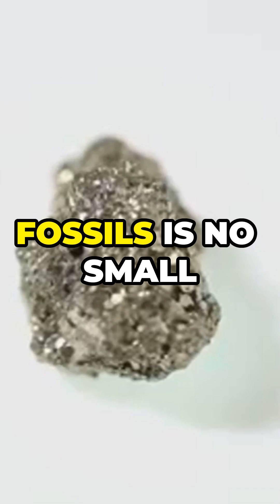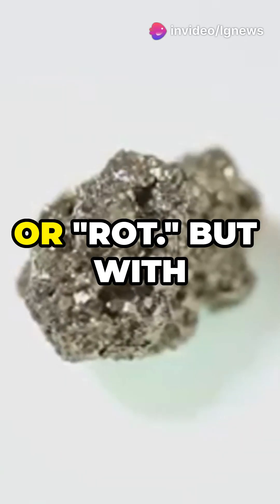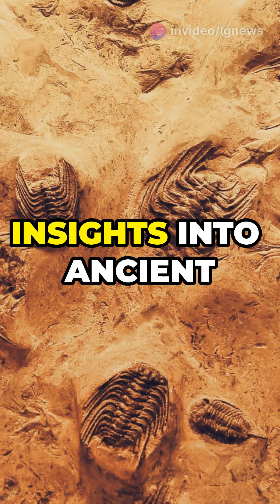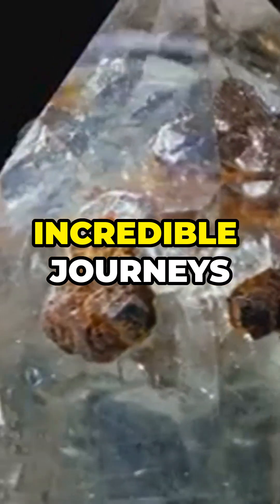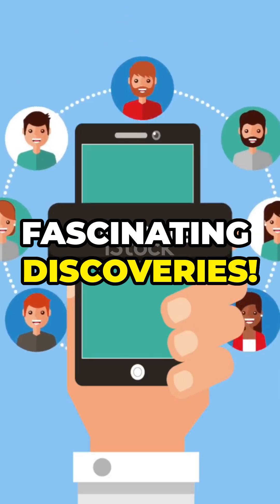Maintaining these fossils is no small feat. Without careful preservation, pyrite can decay or rot. But with proper care, these glittering fossils promise insights into ancient marine life and evolution. Stay tuned for more incredible journeys through time, and don't forget to like and subscribe for more fascinating discoveries.